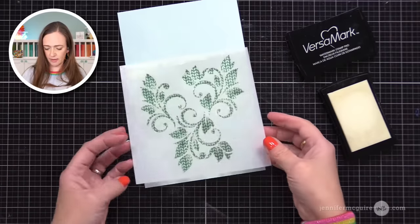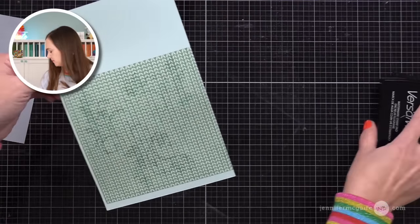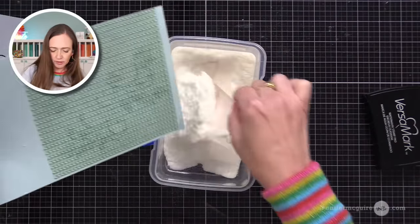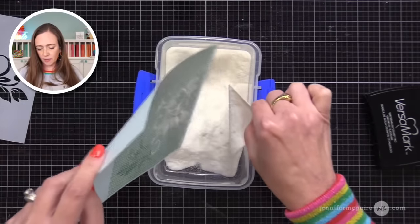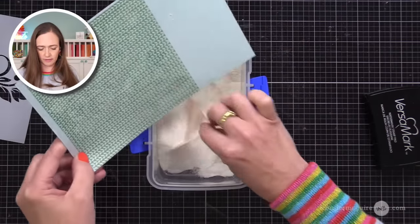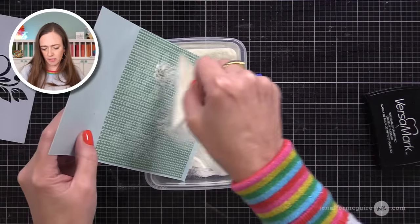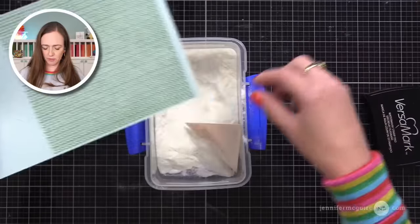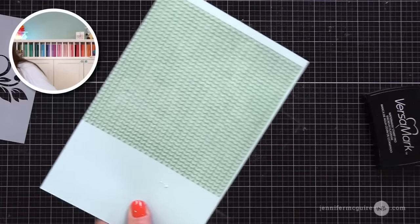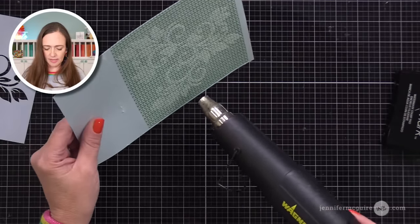I'm pressing as much ink as I can through the openings. A variation of this technique would be to stamp with Versamark ink instead of using a stencil. I'm adding clear embossing powder on top — fine or regular both work — applying it over the ink we just placed. This will trap the pattern underneath. Now I'm heat setting this. You could do a rainbow ink blended background, another stamped pattern — totally up to you underneath.